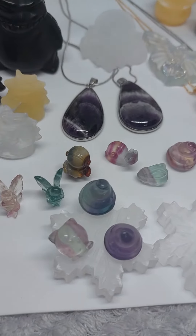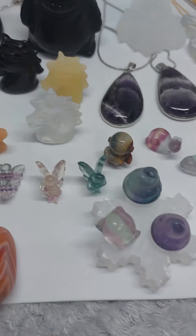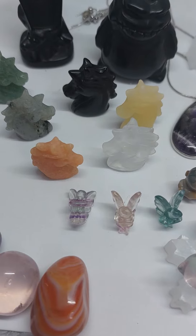So behind that then, we have the little astronaut in ocean jasper. There's only one of him left now at the time that I'm making this video. And then we have the unicorn heads.